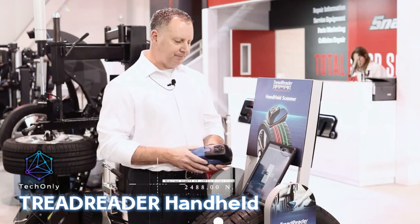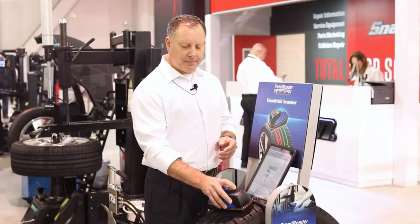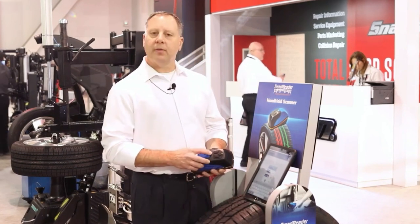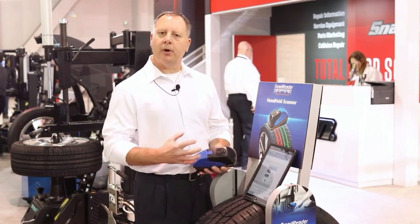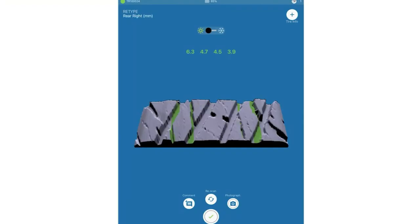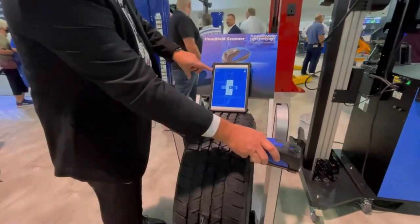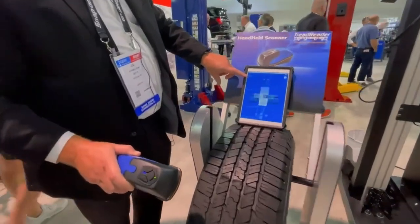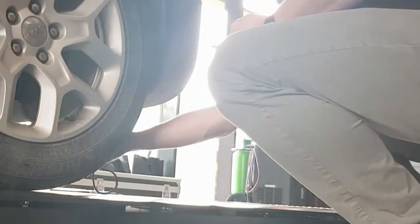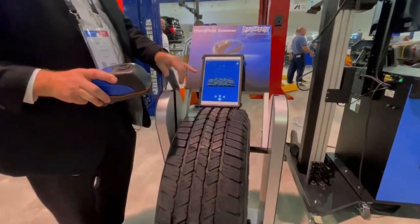Treadredder Handheld is a compact and portable tire scanning device that allows users to quickly and easily assess the condition of their vehicle's tires. This innovative device uses advanced laser technology to provide precise and accurate measurements of tire tread depth and wear patterns. Simply place the device on the tire and press a button; the device uses lasers to scan the tire and generate a detailed report on the condition of the tire's tread, including depth and patterns of wear.